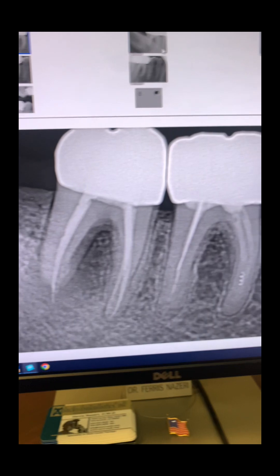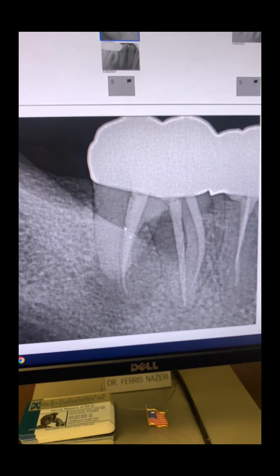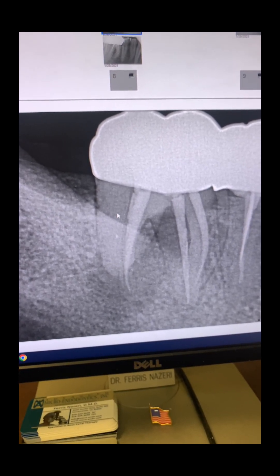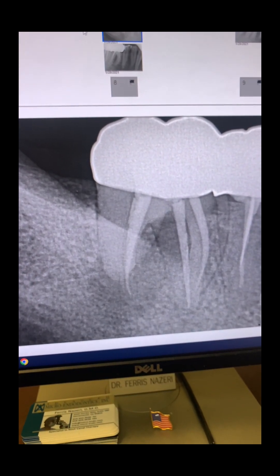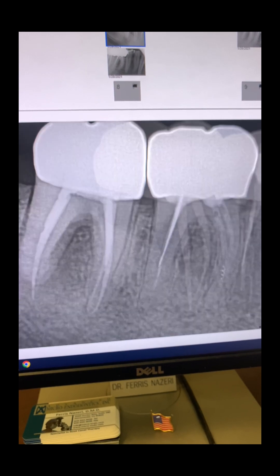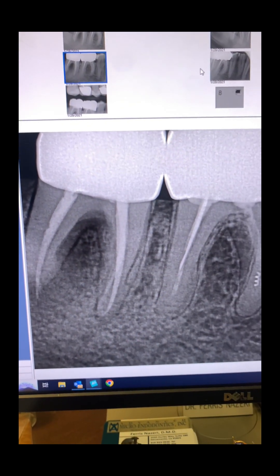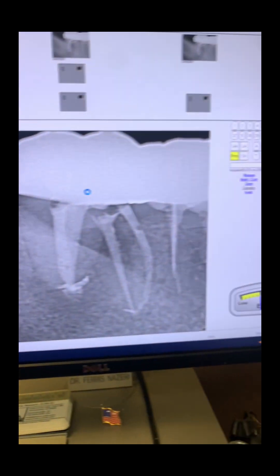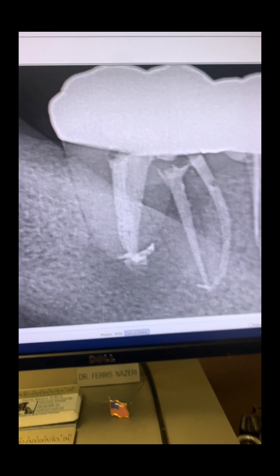You need to be able to read x-rays and figure out what's going on, otherwise you'd be recommending extractions on teeth that can easily be saved. As you can see, there was a missed distal canal system — you can see the large periapical lucency, overextended gutta-percha, and endo-perio furcation involvement there. And this was immediately after we did the root canal — we were able to locate that missed canal on the distal. We redid this root canal in one appointment.